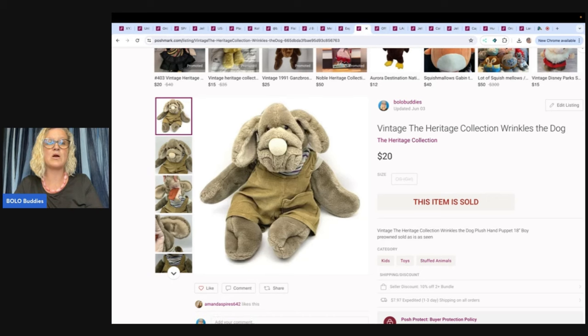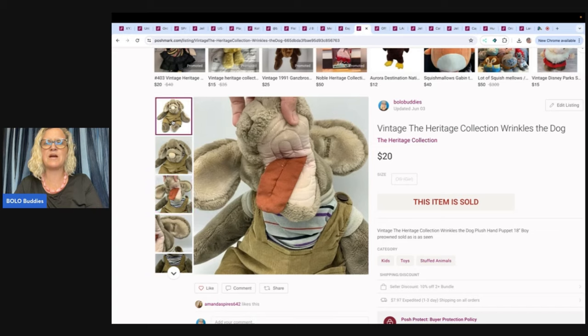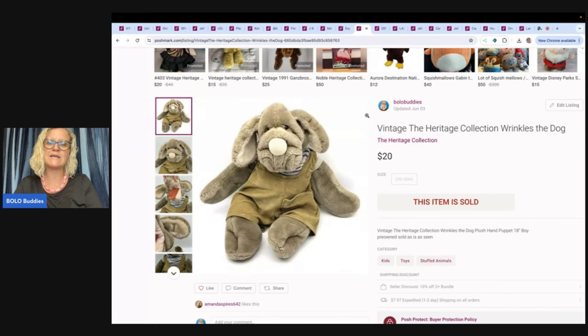The next item is this vintage Heritage Collection Wrinkles the Dog. He came from a garage sale — I paid about five bucks for him and sold him for $20, buyer paid shipping.